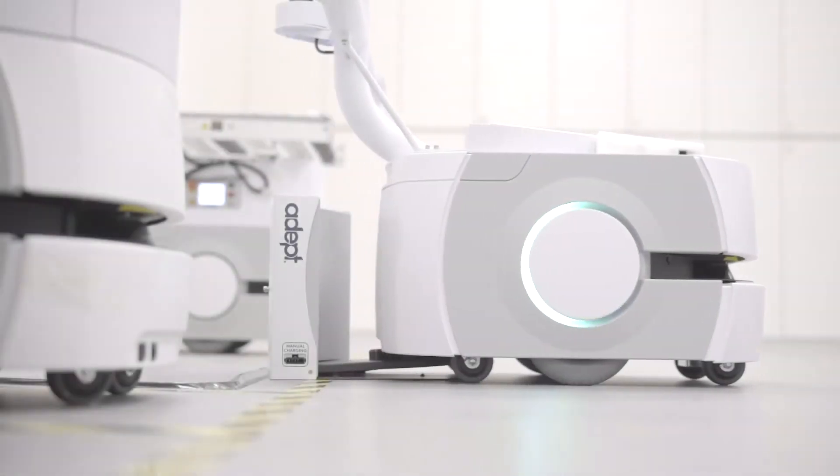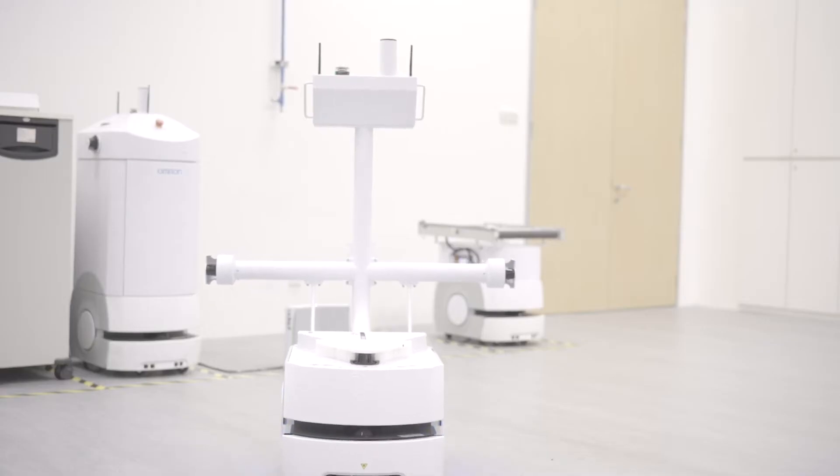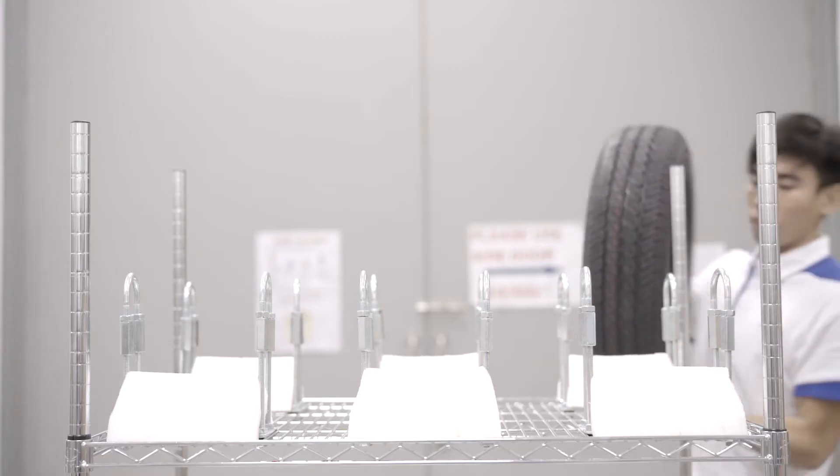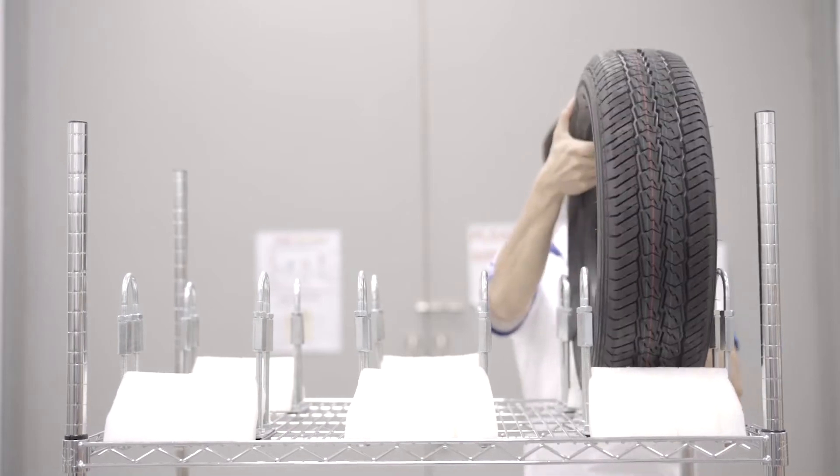When tasked, the robot undocks from the charging station and moves to the tire curing press. At the tire curing press, tires are loaded onto the rack manually.